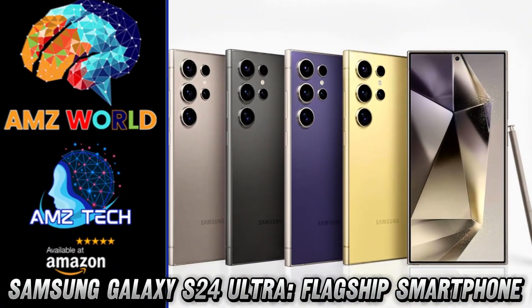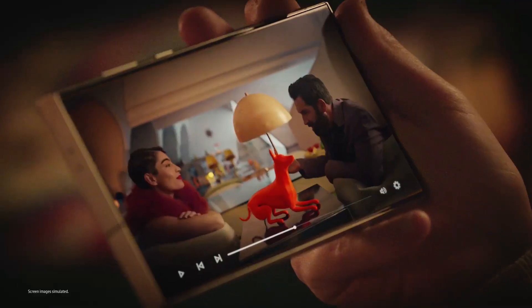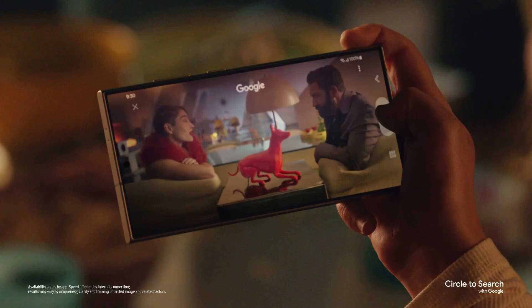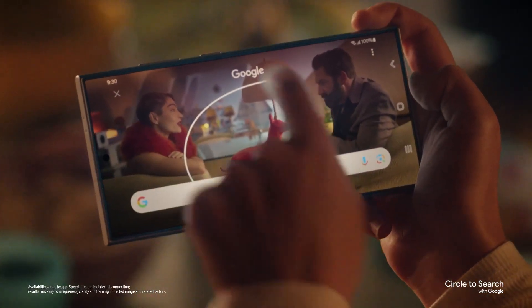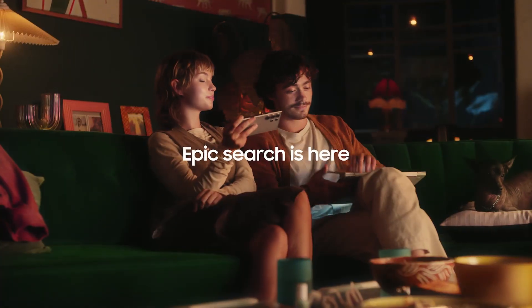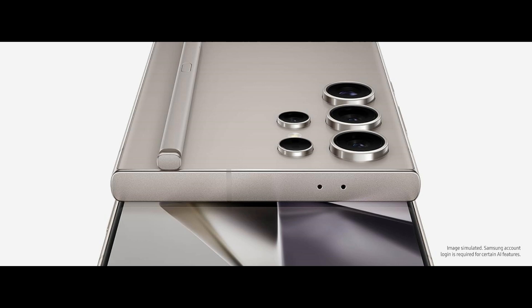Welcome to AMZ World, the place where you will find the best Amazon product descriptions. Hey tech enthusiasts! Ready to dive into Samsung's latest masterpiece? The Galaxy S24 Ultra isn't just a phone — it's like having a magical AI-powered companion in your pocket. Let's break down why this beauty is making waves in 2024.